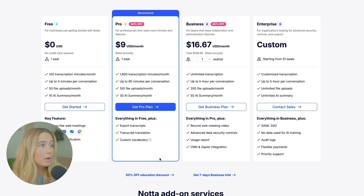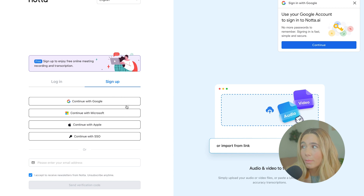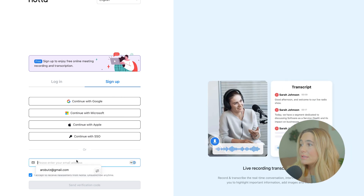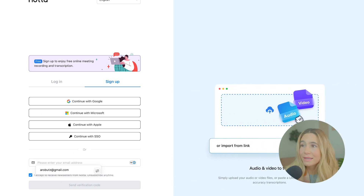If you want to get started with just the free plan, click Get Started. From here, you can sign up with Google, Microsoft, Apple, or any email address. Once you enter your email address, you'll receive a verification code and then you'll be logged in.